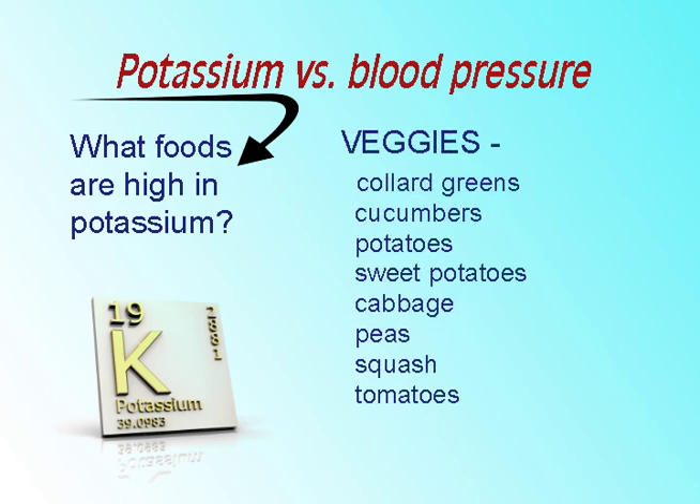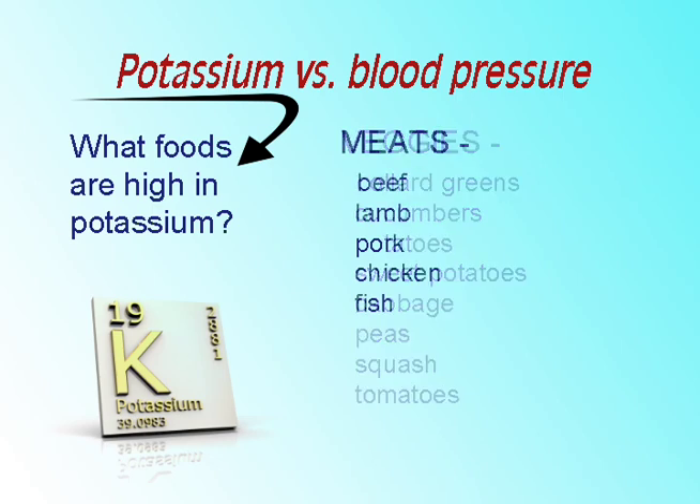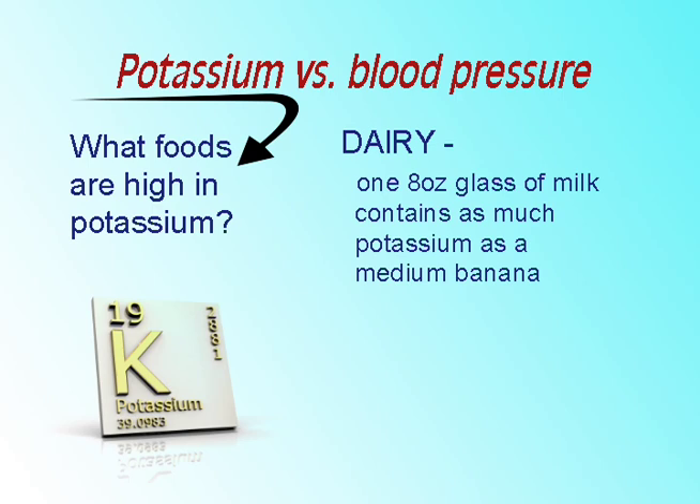Including one of these vegetables in every meal will increase potassium intake. Potassium-rich meats can be beef, lamb, pork, chicken, or fish. One 8-ounce glass of milk contains as much potassium as a medium banana.